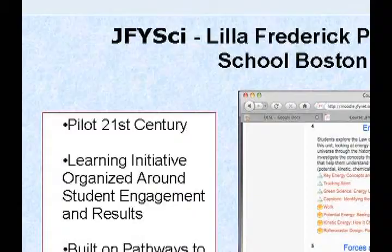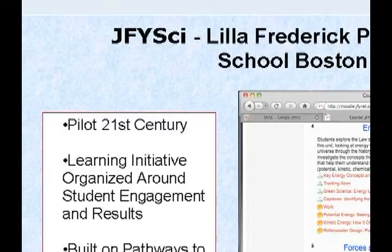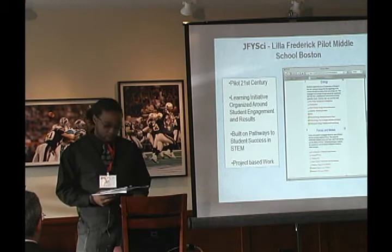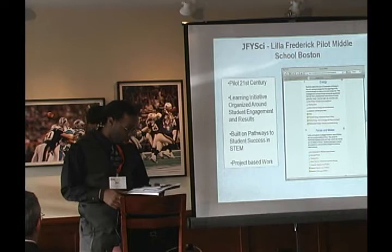About 30% of our students are special needs, and we have a third ESL population — which I'll address a bit later in relation to JFYSci. About 90% of our students have either free or reduced lunch. We also made AYP for the aggregate for math and English, and all subgroups too.